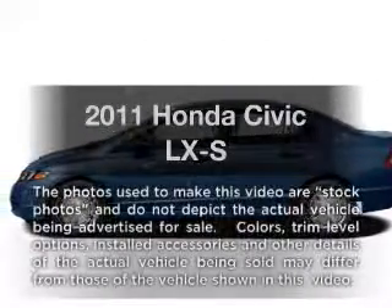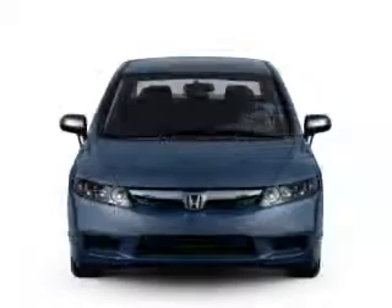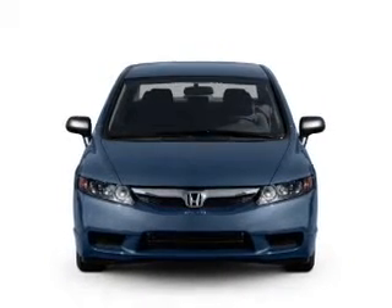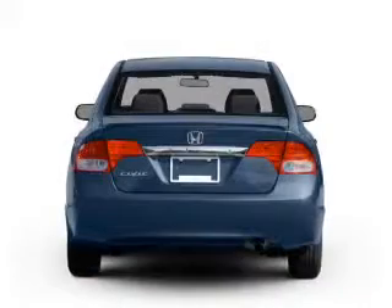Introducing the 2011 Honda Civic. This is the set of wheels you've been looking for, with an efficient four-cylinder engine. The powertrain includes front-wheel drive that responds smoothly to its five-speed automatic transmission.